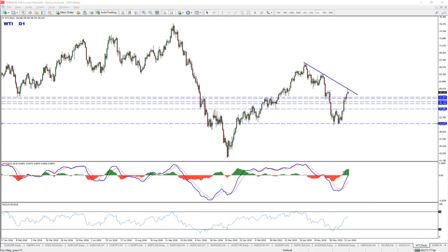Now there are a few reasons why I am looking to sell this thing. First of all, we are holding below that previous low right here. Bounce off of it and currently the price is respecting that zone.